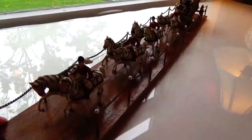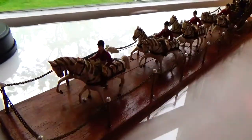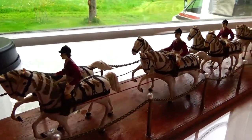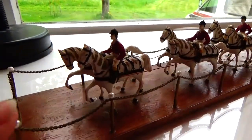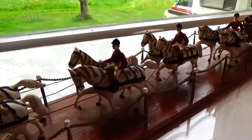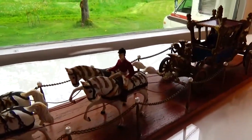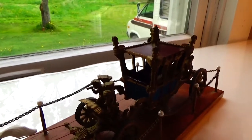Now look at this interesting piece. You've got eight horses, all in its own little thing with all the chains. This was an auction find, and it was just so interesting that I just had to get it. It's really nice.